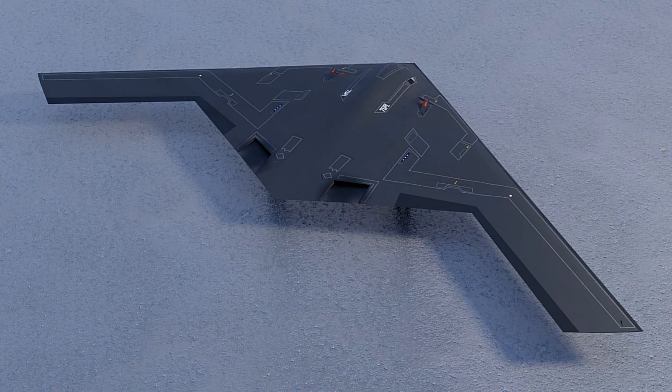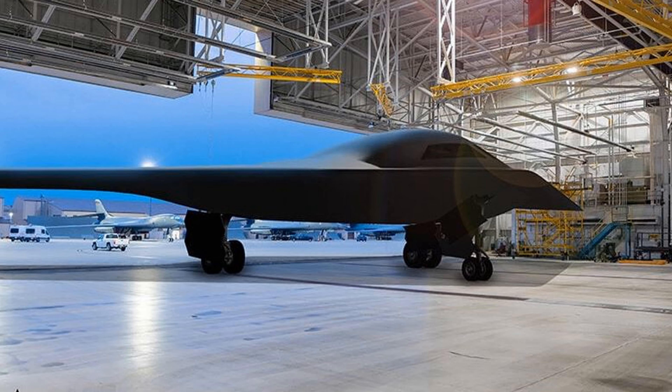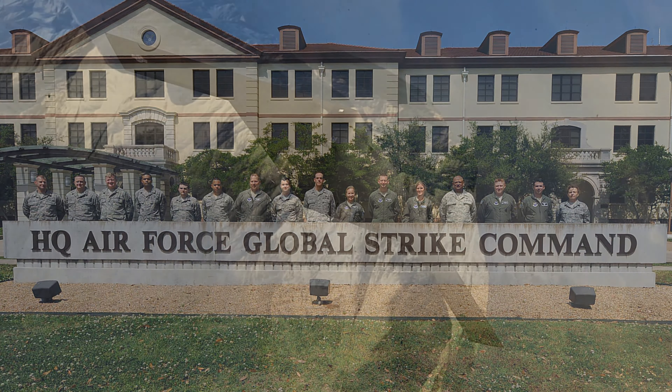General Characteristics: The aircraft's primary function is nuclear-capable, penetrating-strike stealth bomber. Lead command: Air Force Global Strike Command. Inventory is expected to be at least a minimum of 100 aircraft.